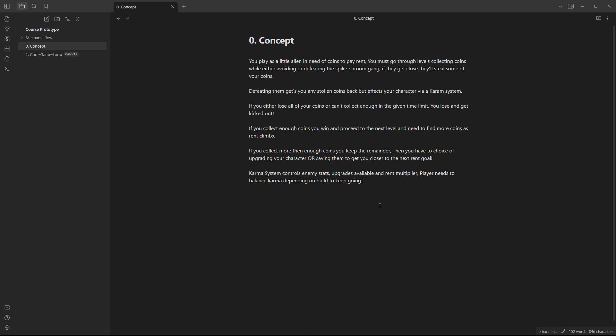Defeating enemies — if you're actually attacking and defeating them — gets you back any coins that have been stolen. But it does affect your character via a karma system. If you either lose all of your coins or can't collect enough in the given time limit, you lose and it's game over. If you collect enough coins and win, you then proceed to the next level and just need to find more coins as the rent climbs.